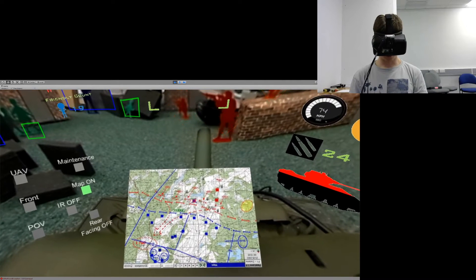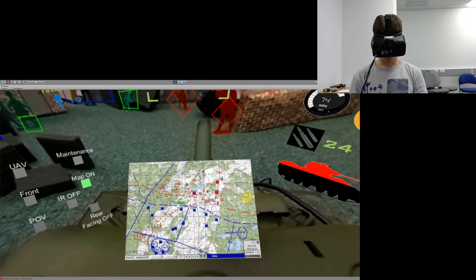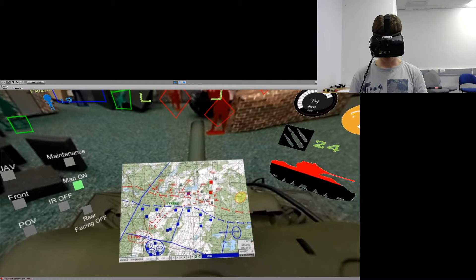This is a demonstration of a dynamic map which could provide the troops with mission objectives and location of targets.